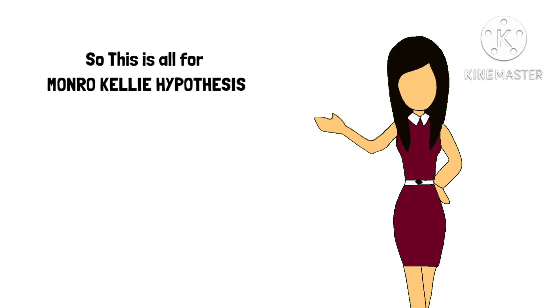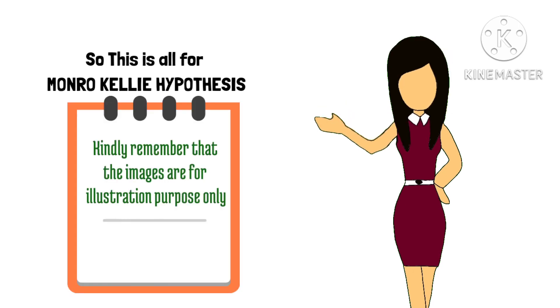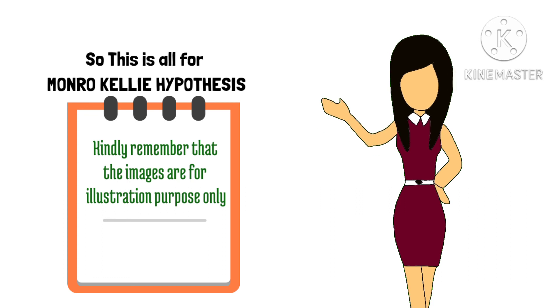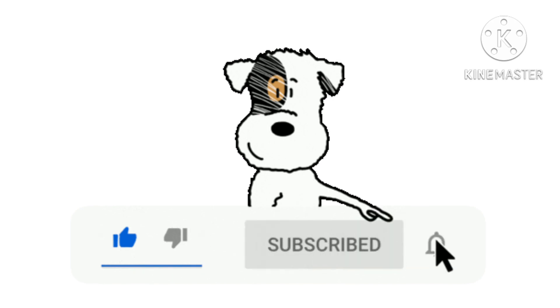So this is all for the Monroe-Kelly hypothesis. Kindly remember that these are illustrations and may not be anatomically correct. For more such videos, kindly like the video, subscribe to the channel, and stay tuned to Layman's Medicine.